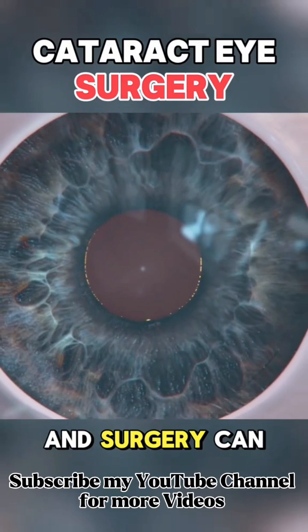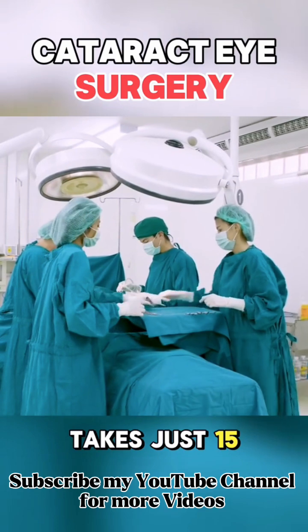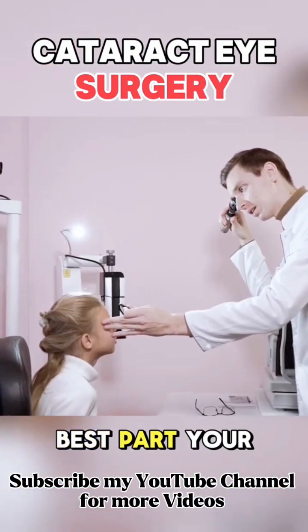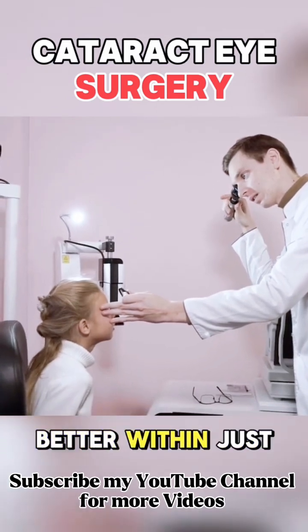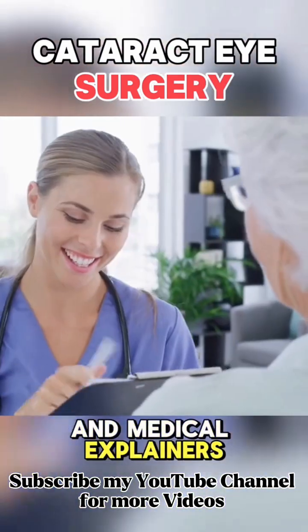Early detection and surgery can restore vision and drastically improve quality of life. The whole surgery takes just 15 to 30 minutes and most people go home the same day. Best part? Your vision starts getting better within just a few days. Follow for more simple health facts and medical explainers.